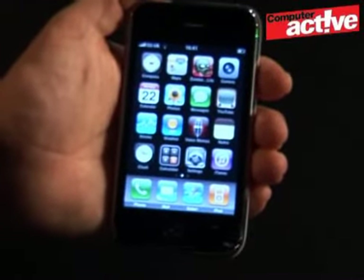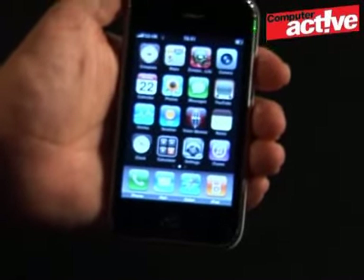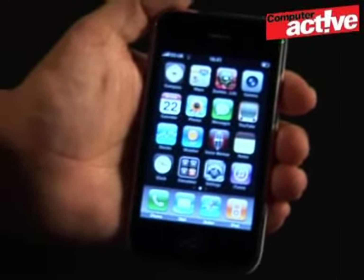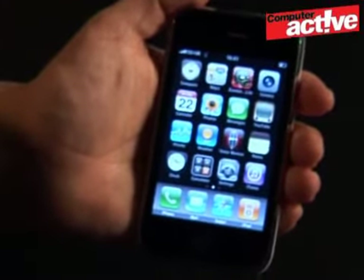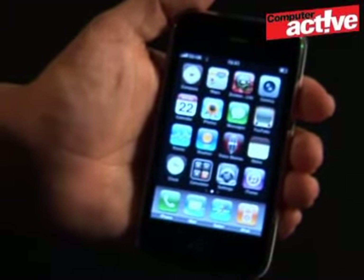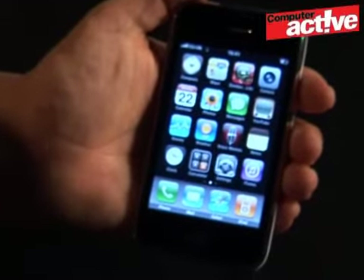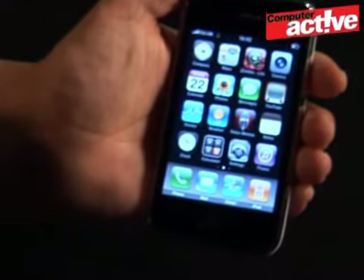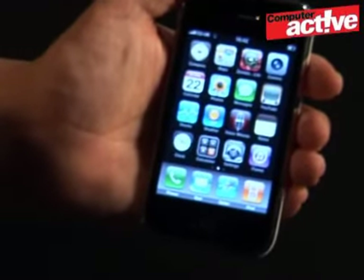There are actually two new products here: the new hardware, the 3GS itself, and the operating system it runs on, called version 3. If you're already using an iPhone, you can also upgrade to version 3 of the software. What you'll find is faster performance — web pages will load much more quickly, and applications will start and shut down faster.